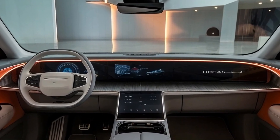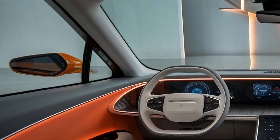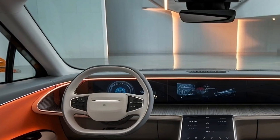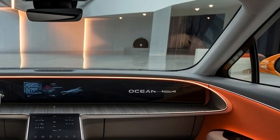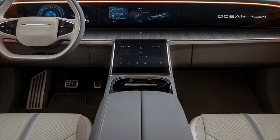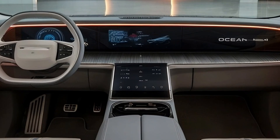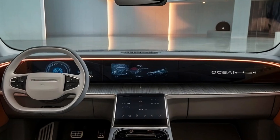Technologically, the Ocean M is set to deliver cutting-edge innovations. BYD plans to equip the car with state-of-the-art connectivity, intelligent systems, and a driver-centric digital interface. Although specific details remain under wraps, features like a next-gen infotainment system, seamless over-the-air updates, and advanced driver assistance are expected to be highlights.